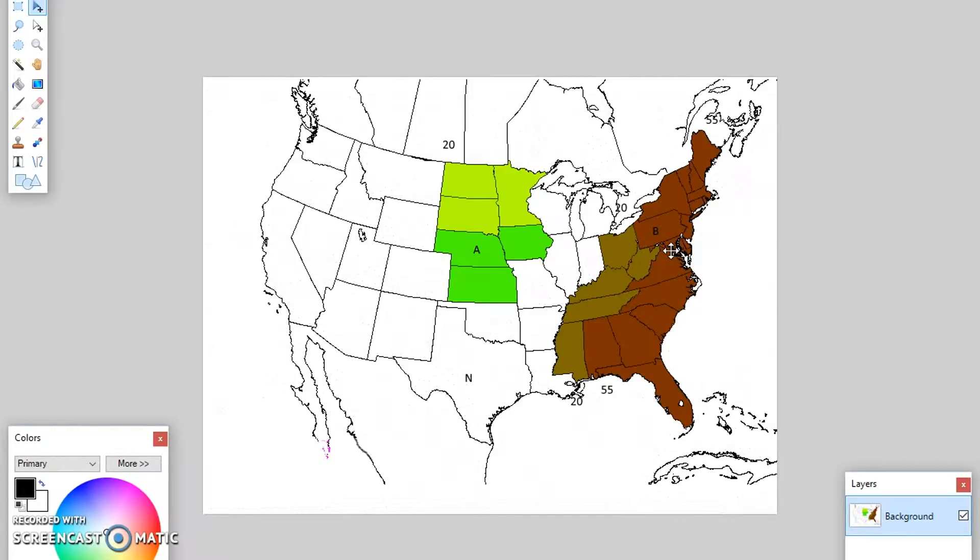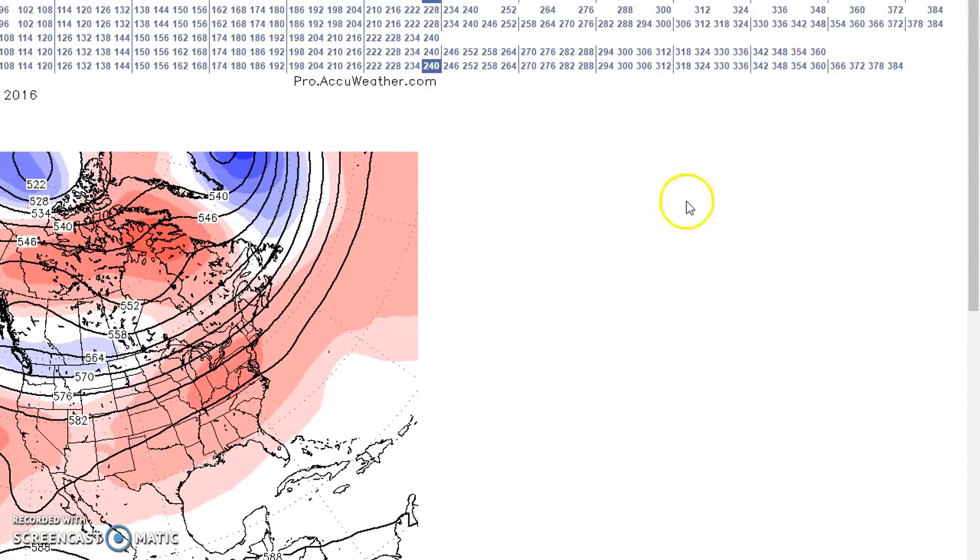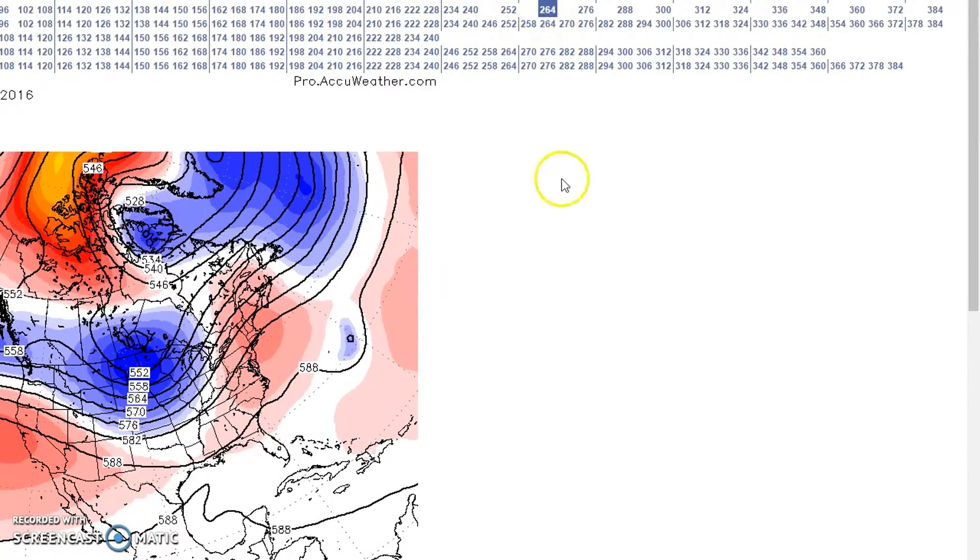Now for the period of September 27th to October 1st. Here we are at the 27th. This trough kind of settles into the upper Mississippi Valley. This is the GFS.